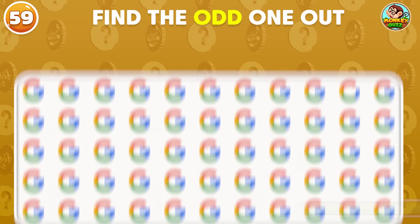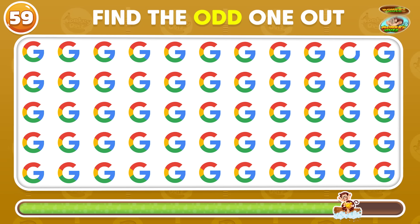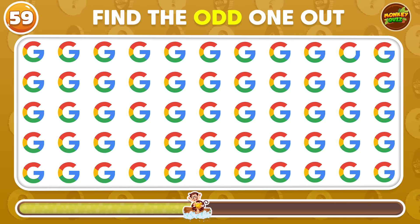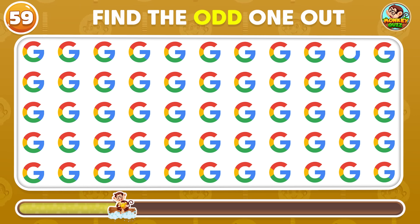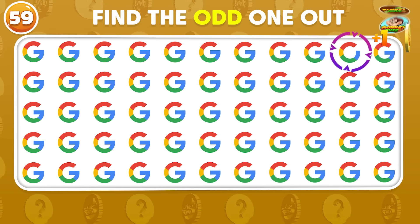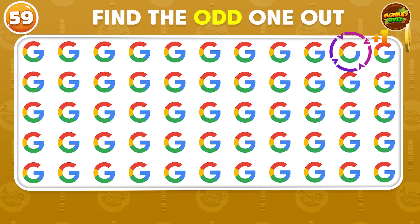Can you spot the different Google logo? The odd logo appears in the first row!